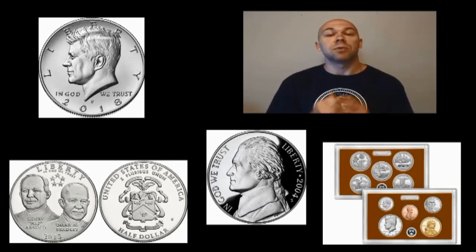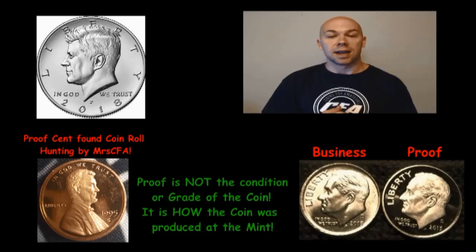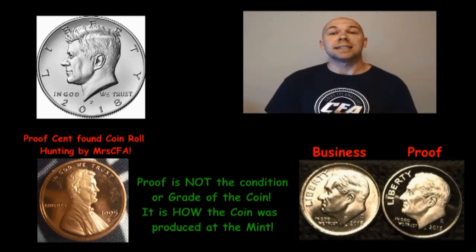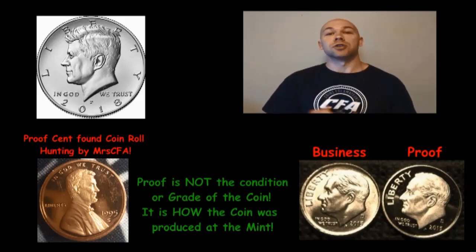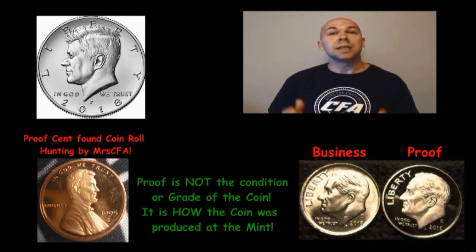These are all considered NIFC because they were not intended for circulation. The proof coins can often be easily recognized — if you look at the Roosevelt dime shown here, they have a frosted look to the design and the fields will have a mirror-like finish. CFA just recently found a 1995 San Francisco minted proof Lincoln cent while coin roll hunting, and she was pretty excited at how cool it looked because they really do look pretty cool. There's really no mistaking them, and depending on the condition they will often go for more than face value.